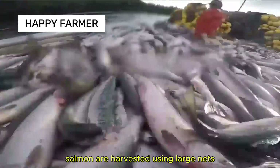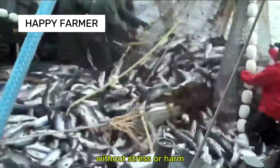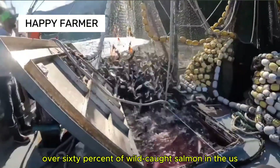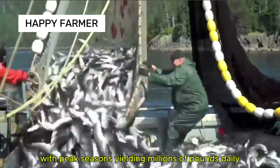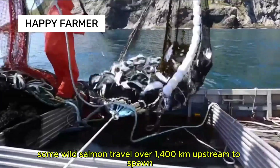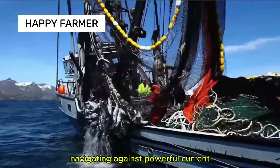Salmon are harvested using large nets and automated pumping systems that gently transfer fish to processing boats without stress or harm. Alaska produces over 60% of wild-caught salmon in the U.S., with peak seasons yielding millions of pounds daily. Some wild salmon travel over 1,400 km upstream to spawn, navigating against powerful currents.